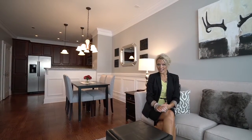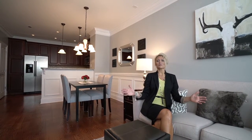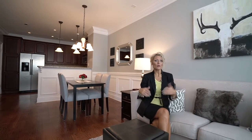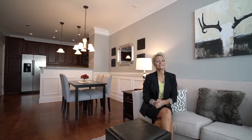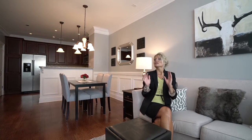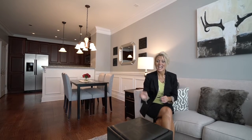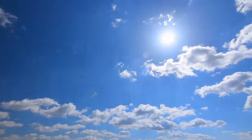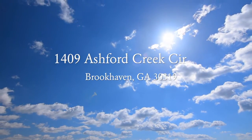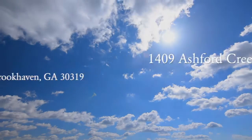You've just been through 1409 Ashford Creek Circle in the Ashford Creek Townhome Community in Brookhaven, Georgia. We feed to the best public school systems of Montgomery and Chamblee, and we're also walking distance from Marist High School and very close to St. Martin's, St. Pius, and OLA. This one bedroom, two half baths and one full bath unit has been meticulously maintained and is ready for you to move right in. Thank you so much for taking the time today to view this video.